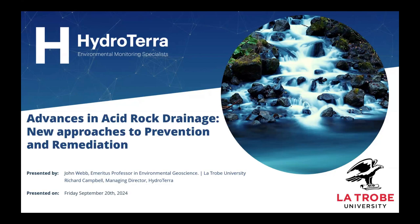Welcome everybody to Hydrotura's latest webinar. Today we're looking at advances in acid rock drainage — new approaches to prevention and remediation.